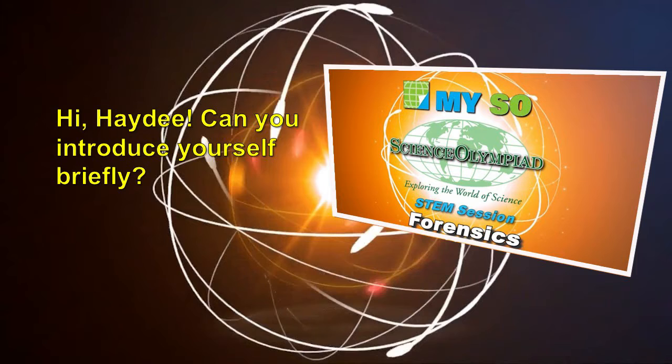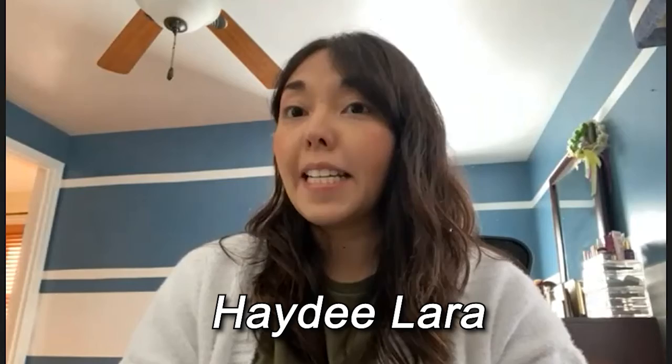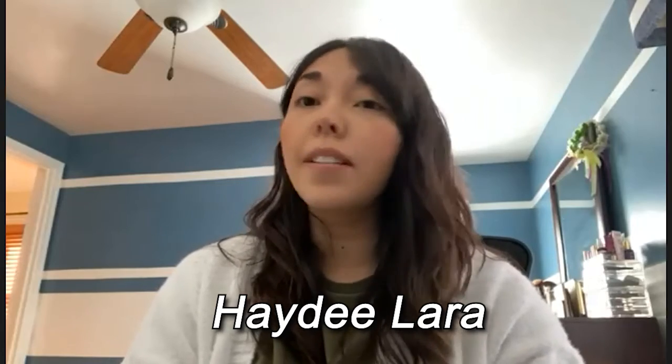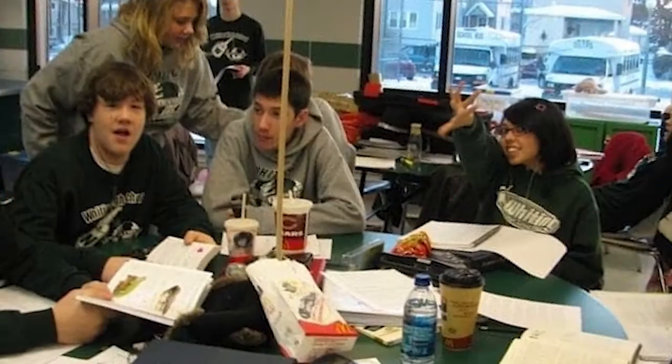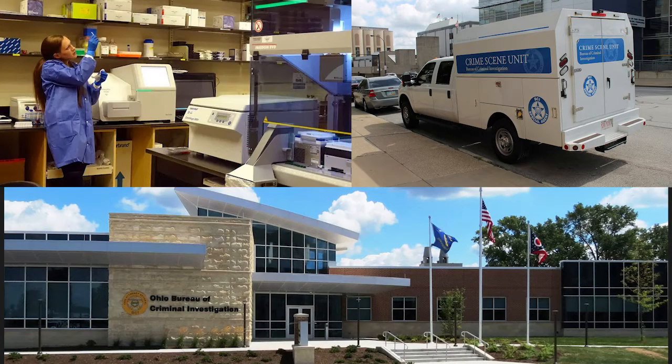Hi Haidi, can you please introduce yourself briefly? My name is Haidi Lara. I was a Science Olympiad competitor back in high school — I graduated in 2008. My favorite events were Designer Genes, Food Science, and Forensic Science. I am now working for the Bureau of Criminal Investigation, commonly known as BCI, which is the forensic lab in the state of Ohio, and I work as a DNA analyst.